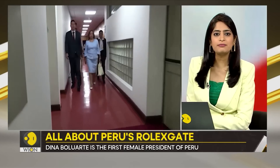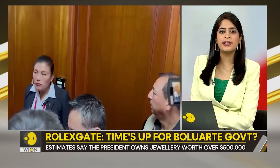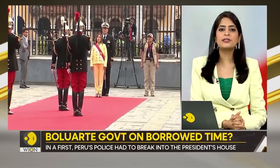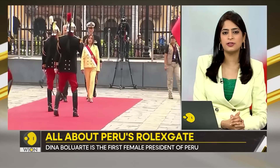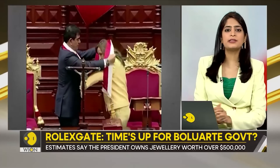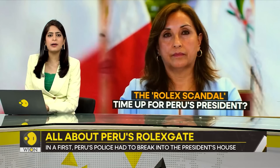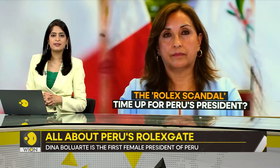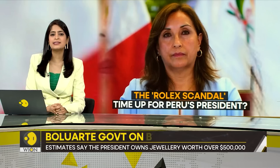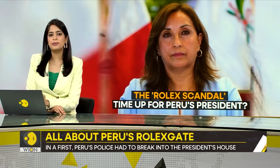A Peruvian news outlet named La Encerrona began reviewing thousands of photographs of the president and concluded that Boluarte owned at least 14 luxury watches, including one priced at over $14,000. The outlet also pointed to a Cartier bracelet priced at over $54,000 — we are talking about 45-plus lakh rupees. Neither of these pieces were listed in Boluarte's asset declaration. So when Boluarte started flashing Rolex watches, people raised eyebrows and asked where she got this kind of money from. The president claims all that she owns is the result of her hard work, saying: 'I came to the presidential palace with my hands clean, and I will leave with my hands clean, as I have promised the Peruvian people.'